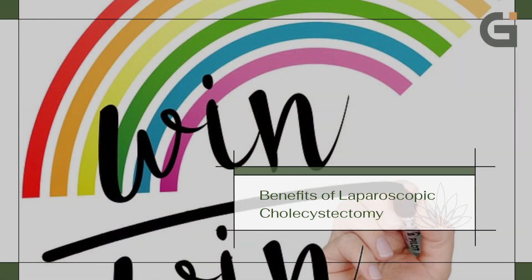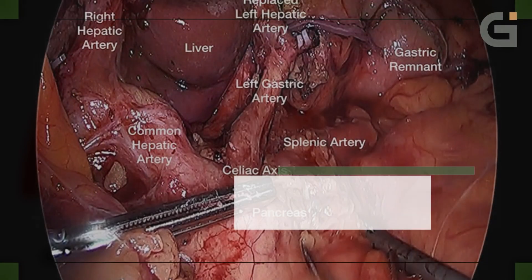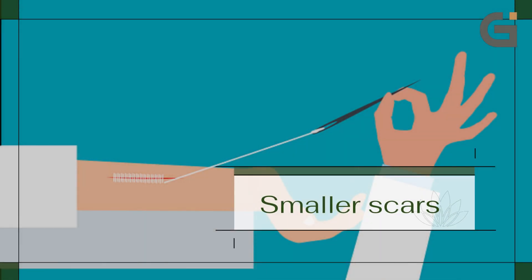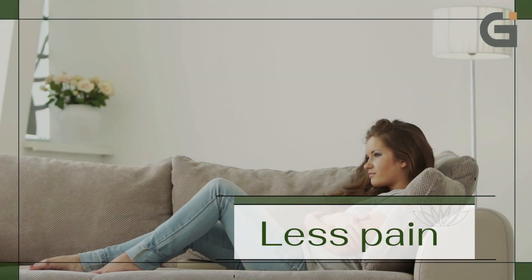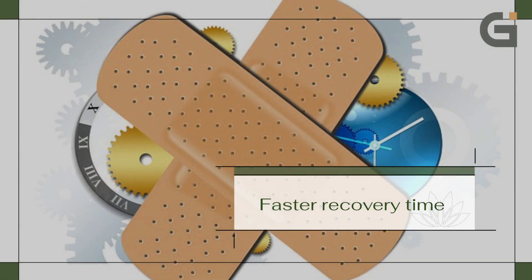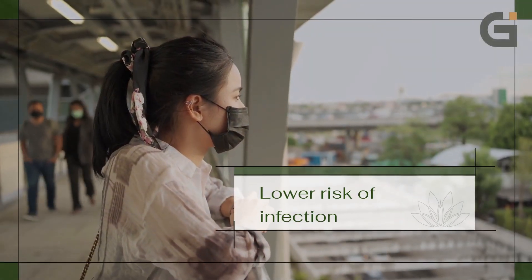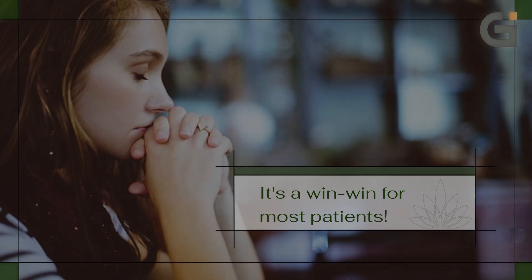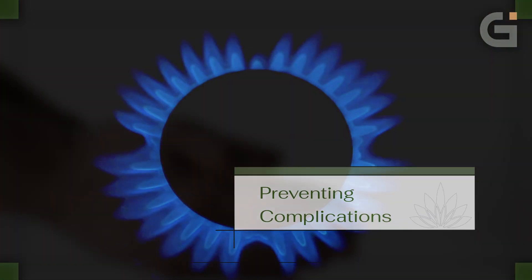Benefits of laparoscopic cholecystectomy: laparoscopic surgery uses tiny incisions instead of a large cut. This means smaller scars, less pain, faster recovery time, lower risk of infection, and a quicker return to normal activities. It's a win-win for most patients.